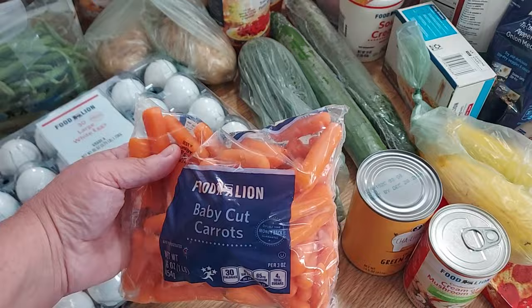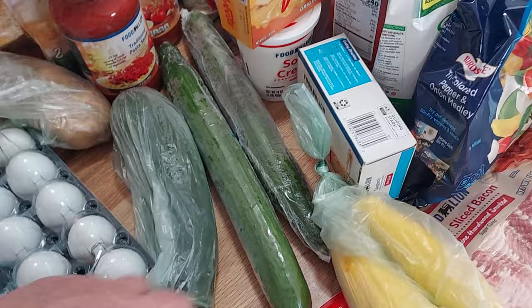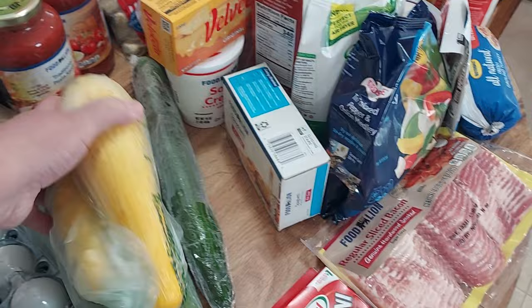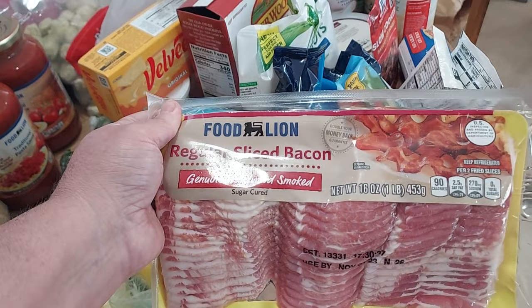I got some baby carrots — if y'all hear a cat meow, that's the cat outside at the back door, I done fed her but she likes to talk. I got some Cha-Ching green beans, picked up condensed cream of mushroom soup, one big zucchini, two English cucumbers, two squash because I like to make squash and onions, and some pepperonis and cornmeal. I also picked up Food Lion regular sliced bacon, the 16-ounce pack.